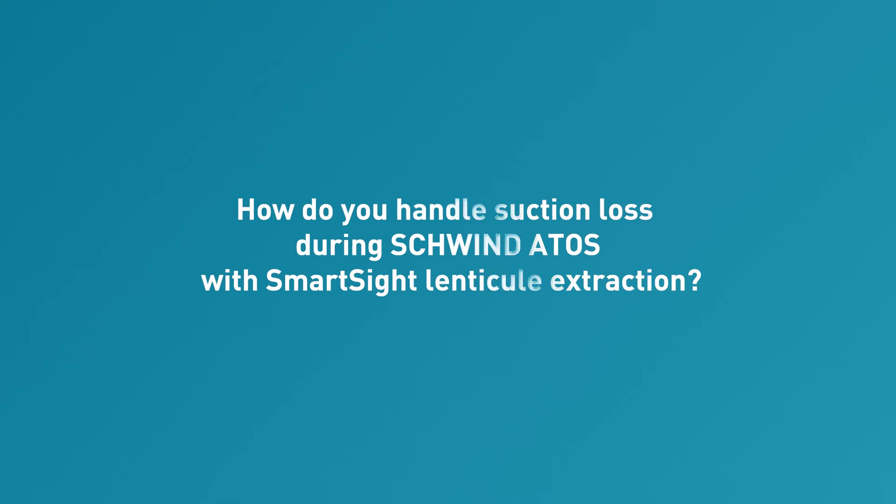I would start first of all with LASIK and be comfortable with docking, getting at least 20 to 50 eyes of LASIK done comfortably before you move to SmartSight. With LASIK if you don't center the eye perfectly it doesn't matter as much, but with SmartSight that will translate into a change in their vision, so it's less forgiving. You can reapply suction if you lose it early in the laser process, but if it happens late in the process then I normally will just convert to LASIK.